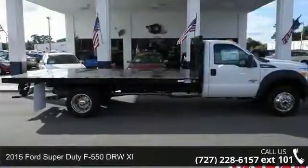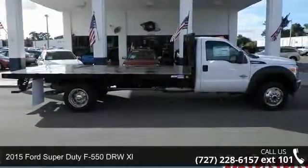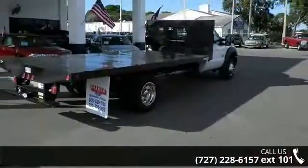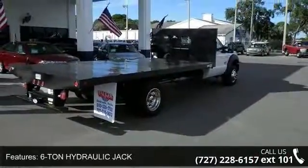Presenting the 2015 Ford Super Duty F550 DRW XL. This may be the set of wheels you've been looking for. Enjoy these notable features: